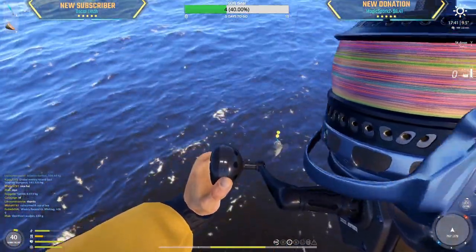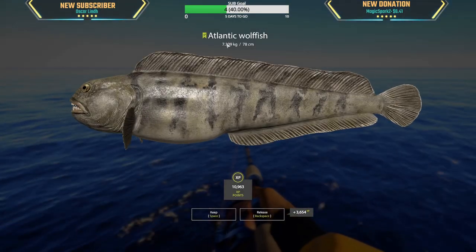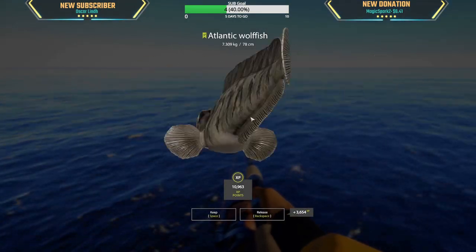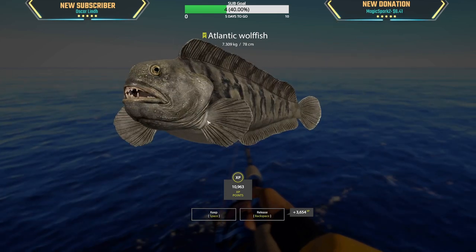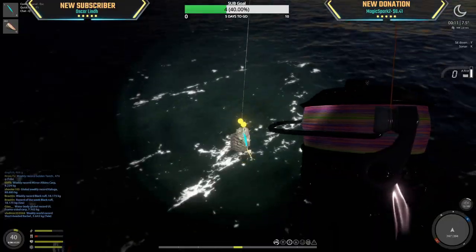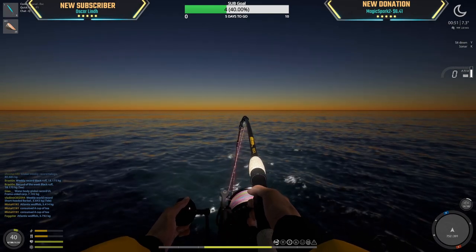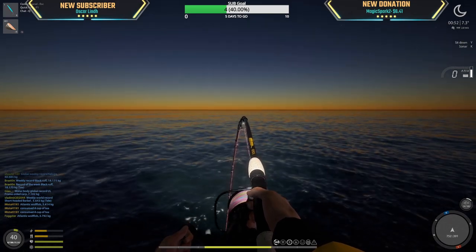What is this? It just got magical strength. Nope, it is a wolf fish — 7.3 kg, that's nice. Here we go, 3.4 kg Atlantic catfish or wolf fish. All right, our very first decent-sized fish here.